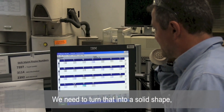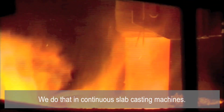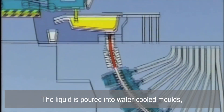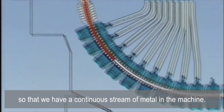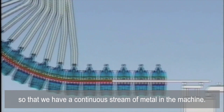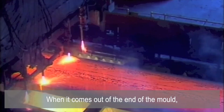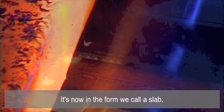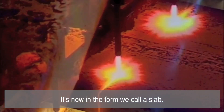We need to turn that liquid steel into a solid shape so that we can process it further. We do that in continuous slab casting machines — the liquid is poured into water-cooled moulds in a way that allows a continuous stream of metal through the machine. When it comes out of the end of the mould, it's a solid piece of steel all the way through, now in the form that we call a slab.